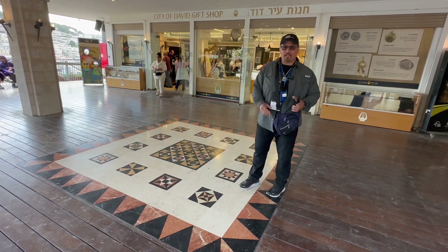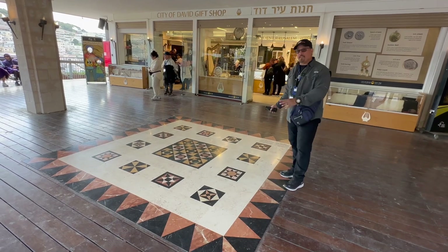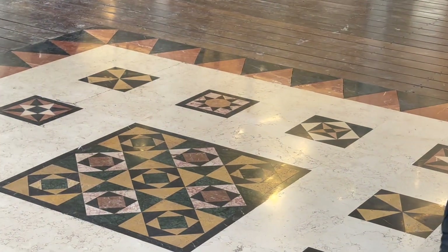And here, when you come to the City of David, please don't miss the opportunity to come and take a picture and look at what the floor of the Temple will look like, because now it gives us an idea what the patterns would have been.